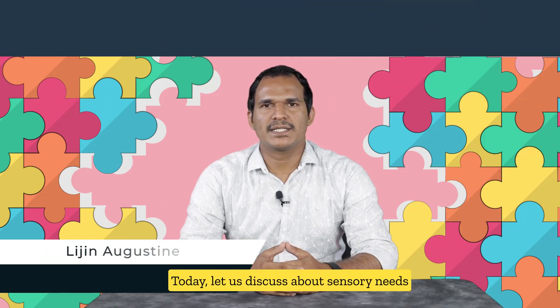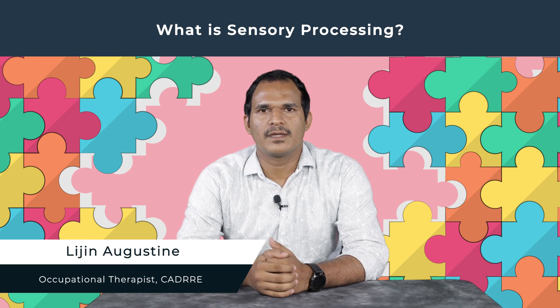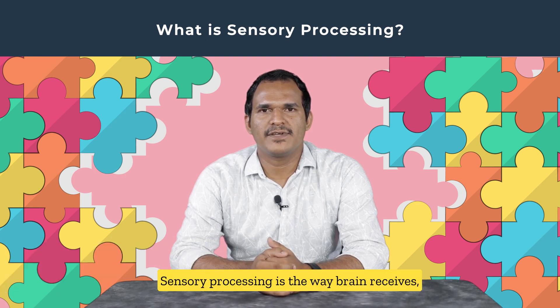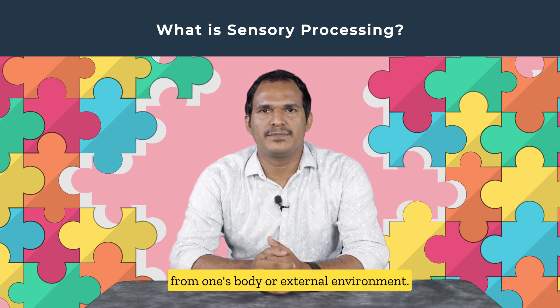Today let us discuss about sensory needs of children with autism and their management. Sensory processing is the way the brain receives, organizes, and responds to sensory stimuli from one's body or external environment.